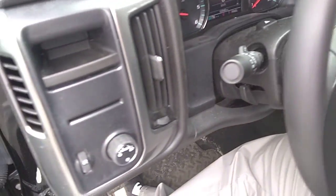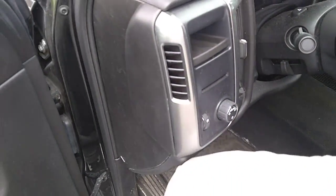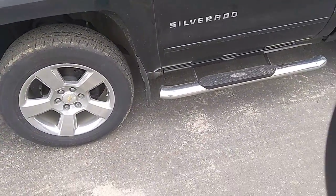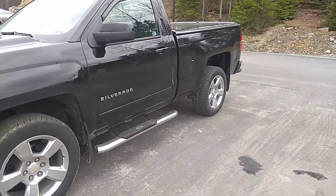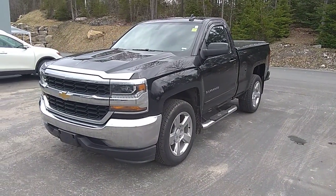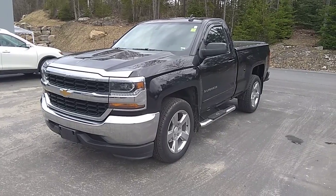If you have any other questions about this 2017 Chevy Silverado single cab LT, please reach out to us at Armstrong Dodge, Drive Muskoka. Thanks everyone, have a great day. Bye!